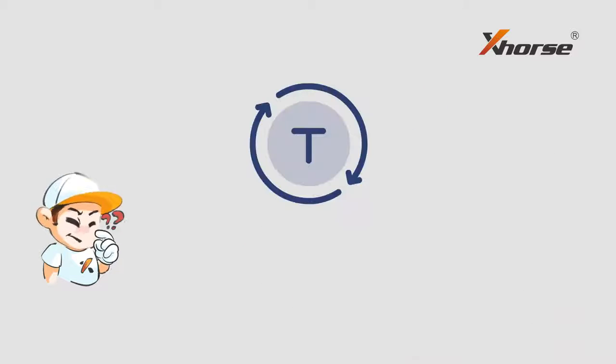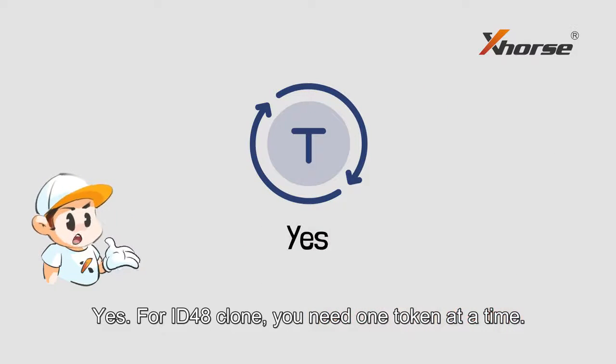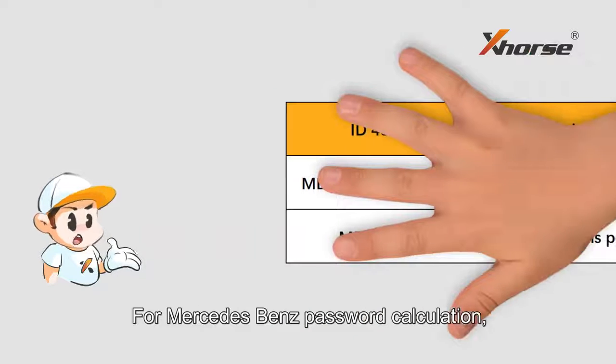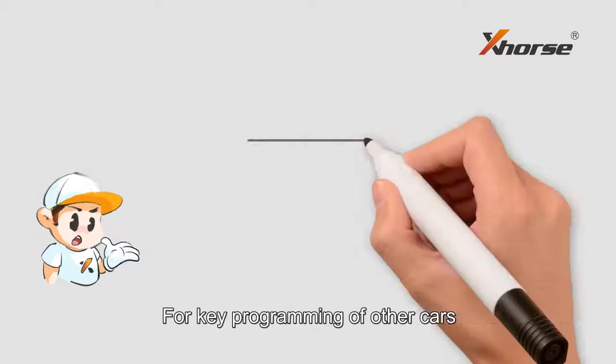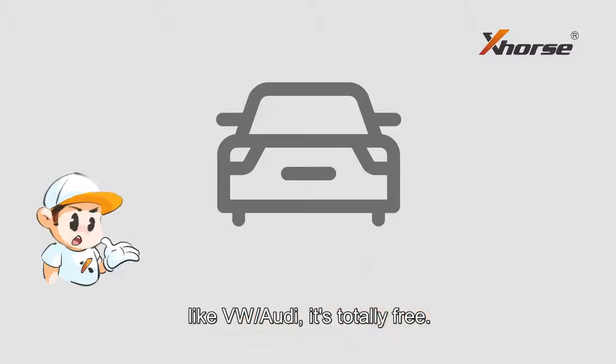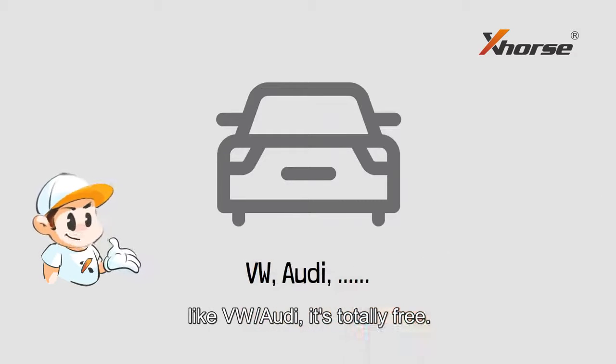Does it need tokens? Yes. For ID48 clone, you need one token at a time. For Mercedes-Benz password calculation, one token is needed, and for all-key lost, two tokens. For key programming of other cars like Volkswagen or Audi, it's totally free.